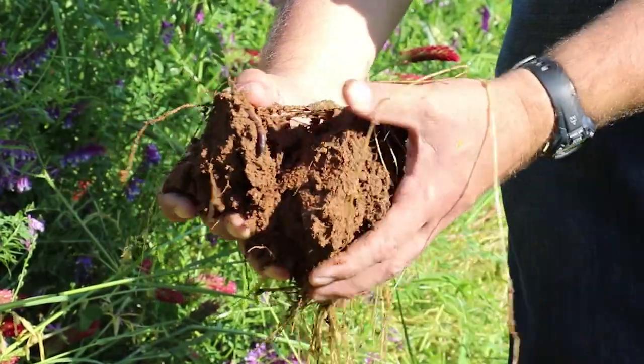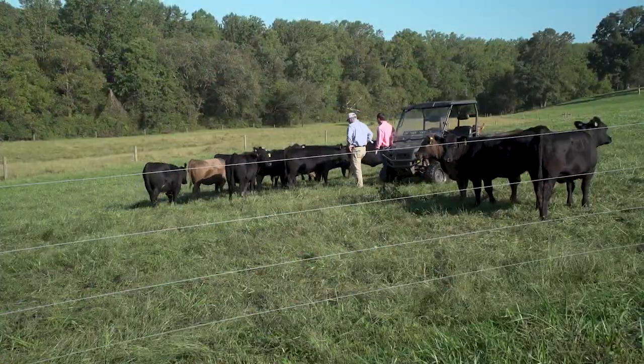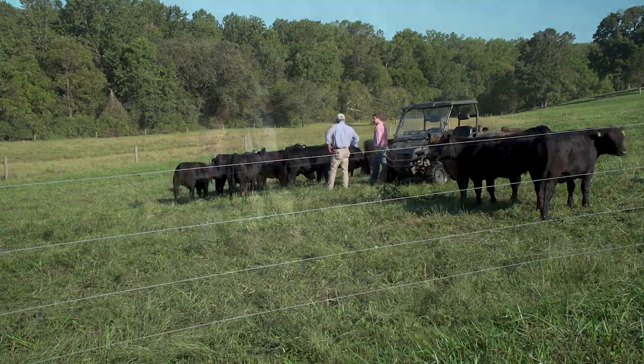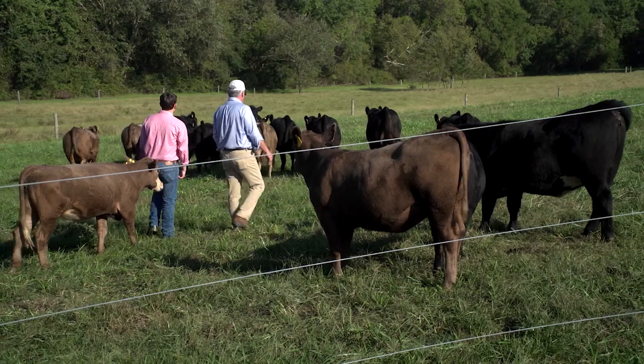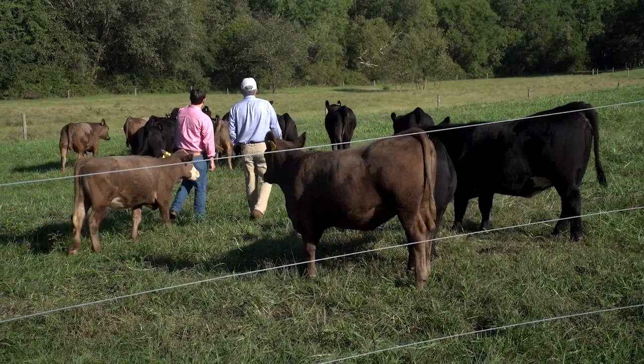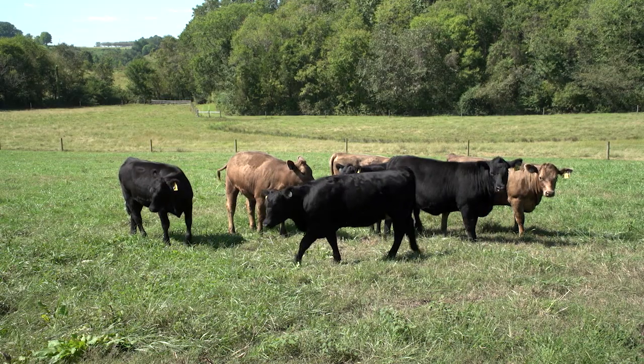In addition to what it did for the soils and the grasses, we gained control of the herd, which I didn't have before. With the better grazing, we saw the quality of the animals improve also. The value to managing forage resources and creating uniform cattle is very simple — it's the bottom line. The better job you do managing forage resources, the more efficiently you put weight on cattle. And the more uniform cattle are, the better they package and the better they sell.